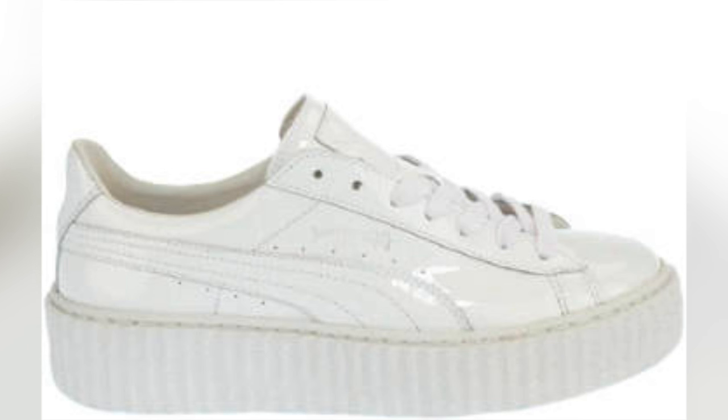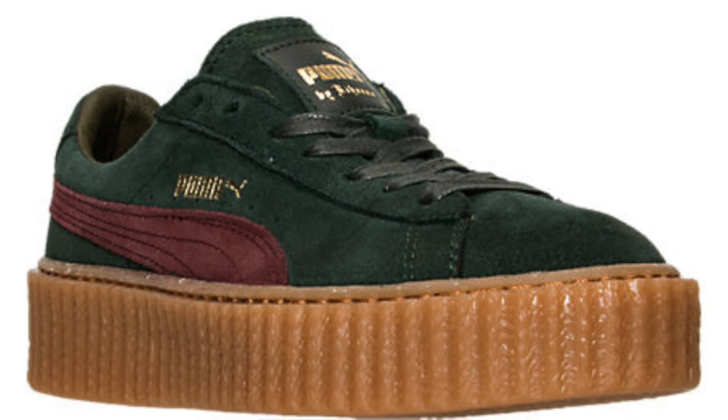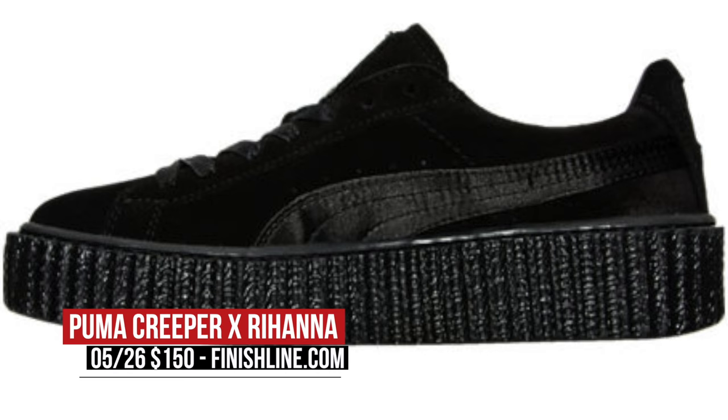Now, if you're a Rihanna fan — and who isn't, to be honest — her collab with Puma has been flying off the shelves. There is no doubt that the ladies really love the work that she's doing with the brand. And today her Puma Creepers hit retail over at Finish Line. There are three colorways available, but I wouldn't be surprised if they are already sold out by the time you see this video. If they are still there, pricing is $150 per pair.